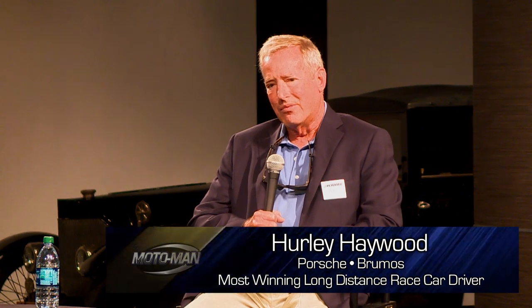Today is Monday, August 4th, 2014, and we're getting ready for our next Inside the Moto Man studio here at the Peterson Automotive Museum, and our guest is Hurley Haywood.